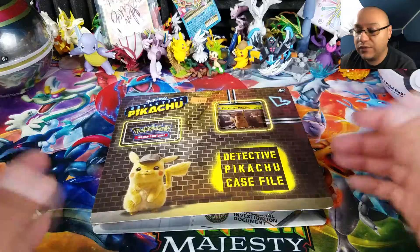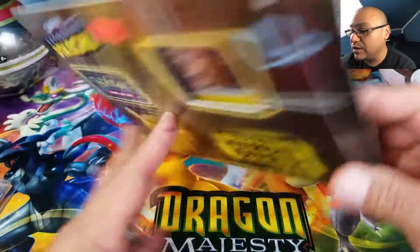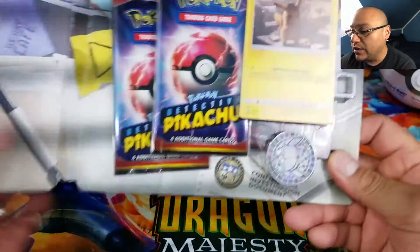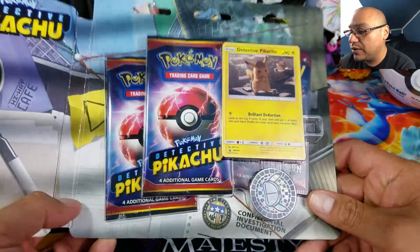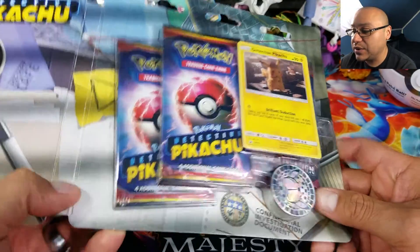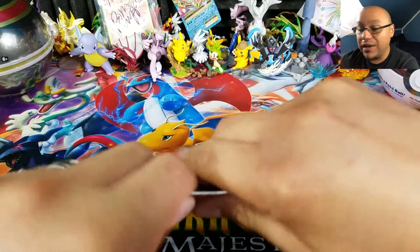Let's go ahead and open this up. You guys have probably already seen this on my channel — we opened one when it first came out. Basically, we get a Pikachu promo, a coin, a pack of Crimson Invasion, and two Detective Pikachu packs.